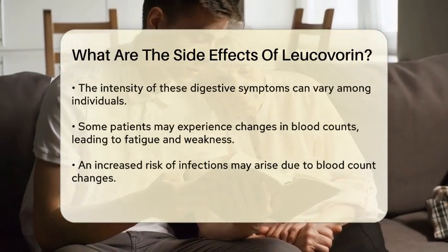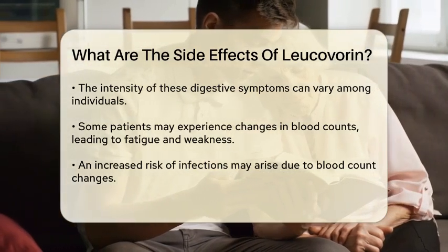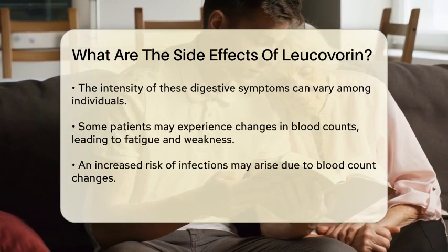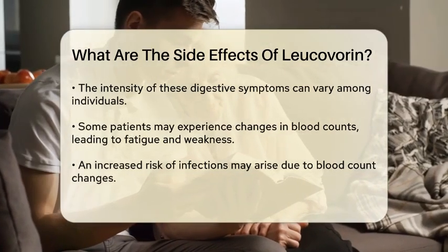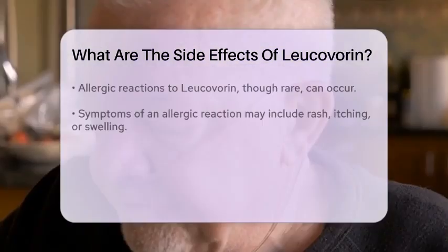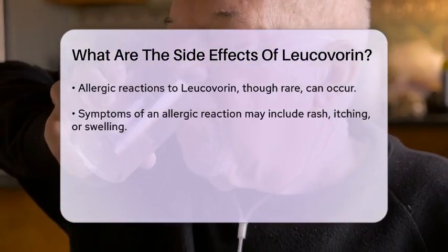In addition to digestive discomfort, some patients might notice changes in their blood counts. This can lead to symptoms like fatigue, weakness, or an increased risk of infections. It is essential to monitor these changes, especially if you are undergoing cancer treatment.